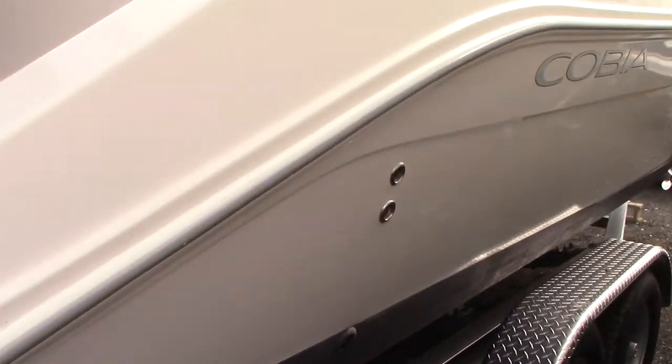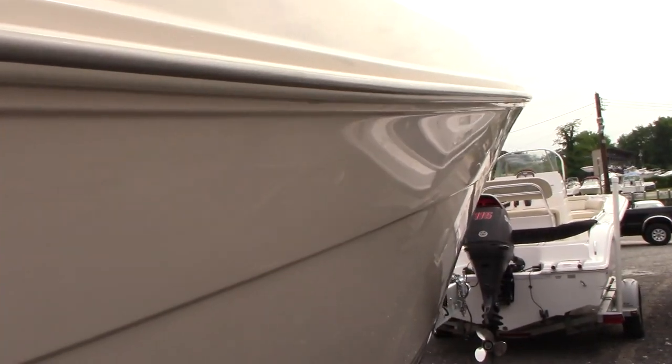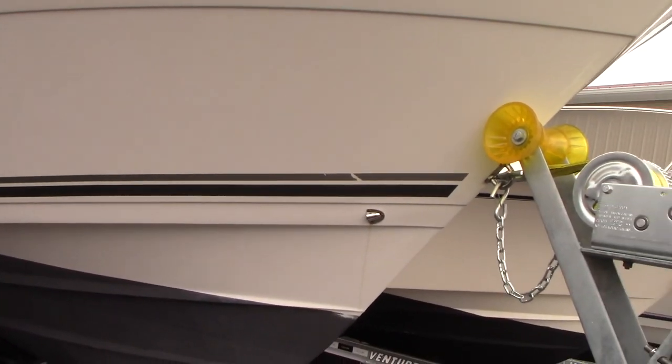This side of the boat also shows very good. Looking for blemishes here — there are no major repair areas, let's just put it that way. And it has a nice dead rise to it for a 26-foot boat.